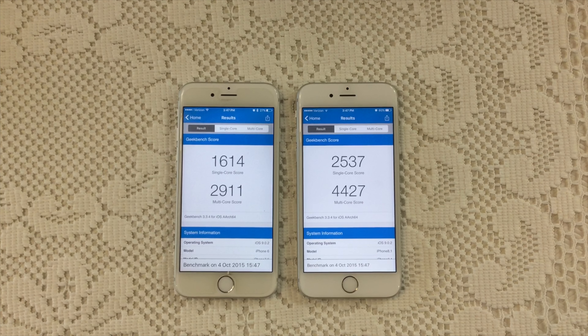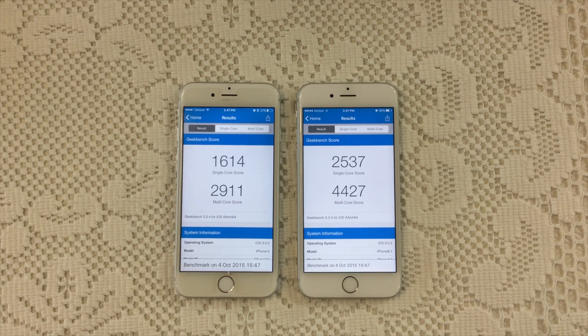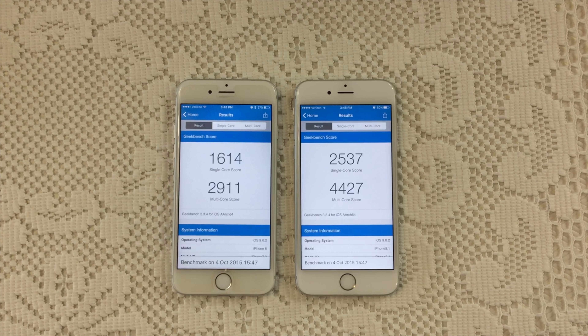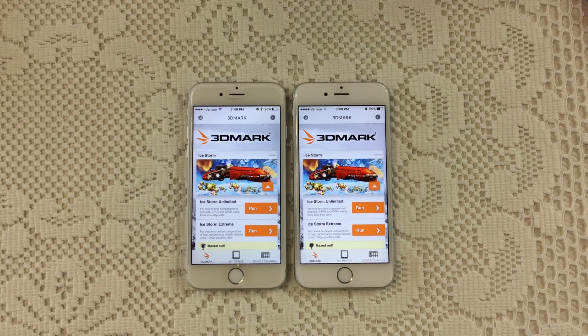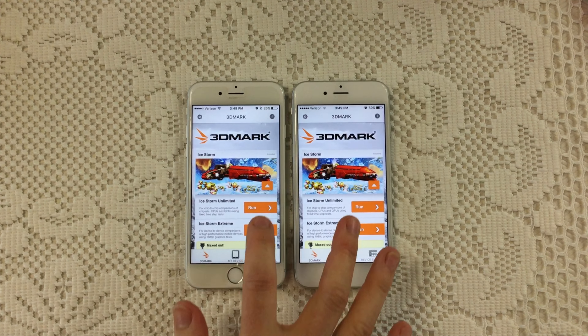Clearly the iPhone 6s is much faster than the iPhone 6. That concludes our bench test comparison between the iPhone 6 and 6s. Now let's move on to the graphics test.